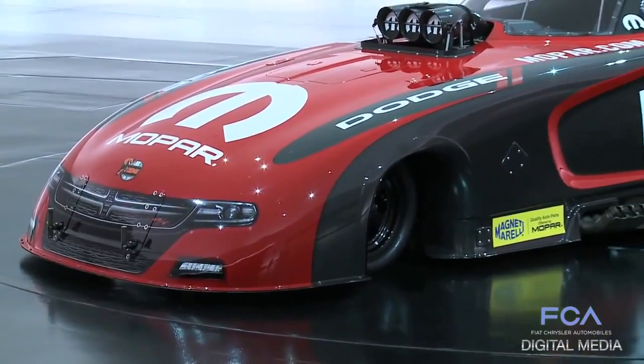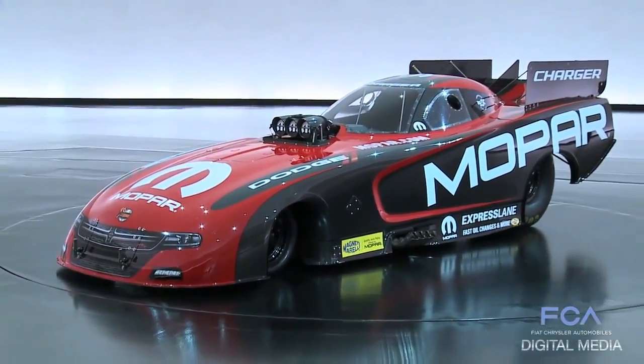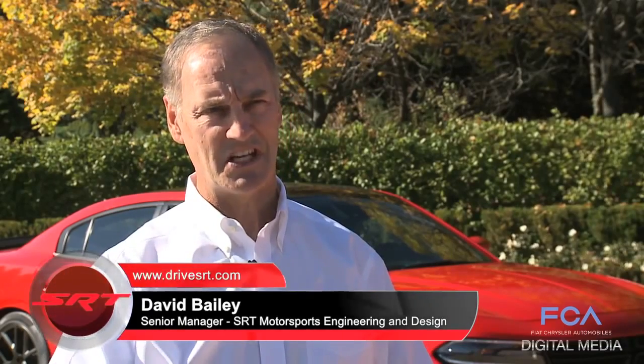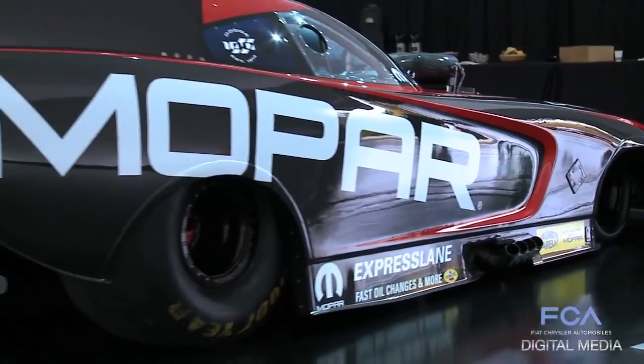One of the things we're really proud of is the fact that it is clearly identifiable as a Dodge Charger. On the styling side, we worked closely with the Product Design Office and established that it would have, on the side profile, the feature that PDO likes to see in the Charger.